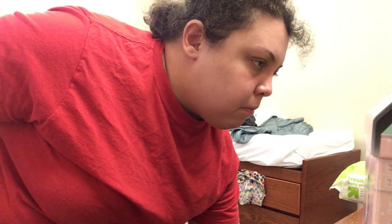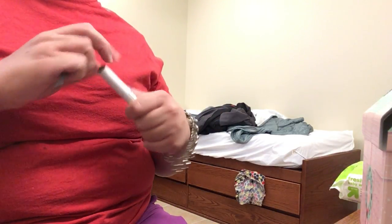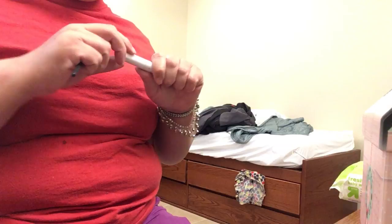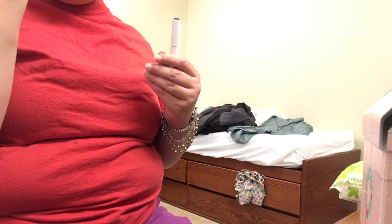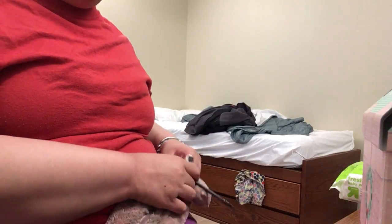First up, I am starting with my NYX eyebrow gel and I'll be using my eyebrow brush. If you're hearing sounds in the background, I'm still out here in Daytona doing the work experience. I love this little eyebrow gel.